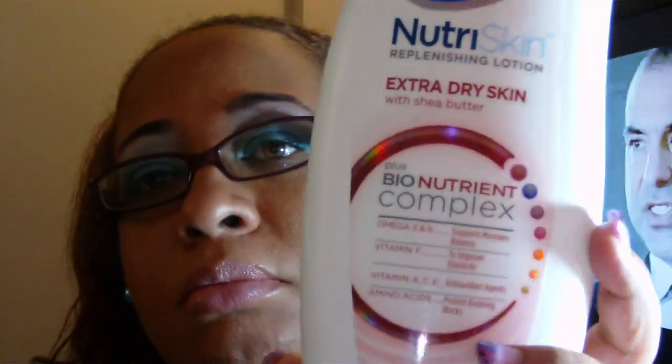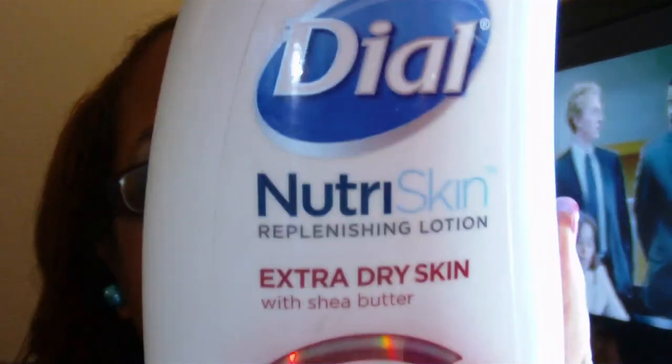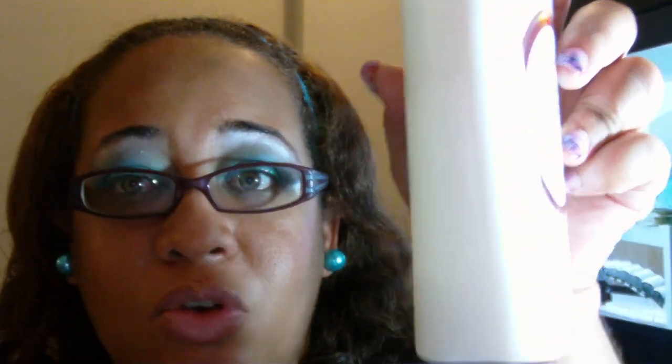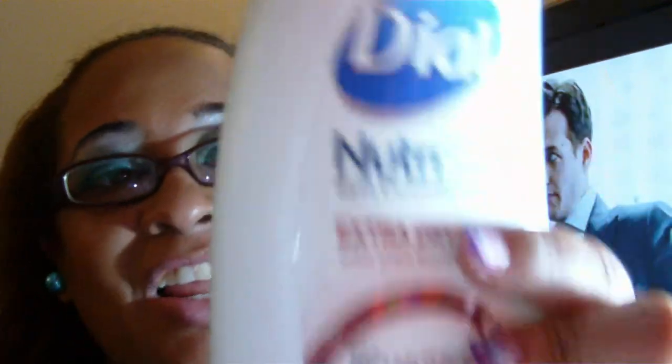My Dial NutriSkin body lotion — I enjoy this tremendously. I don't like very thick cream because I tend to perspire, but this dried instantly after applying to the skin while still leaving it very soft and moisturized. As you can see it's almost empty. It was good for the price — I think I picked it up at Pennywise — and it's a definite rebuy.